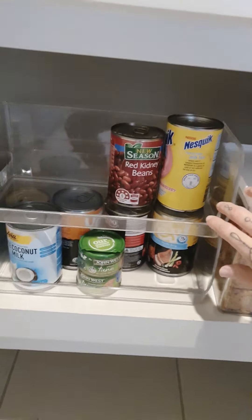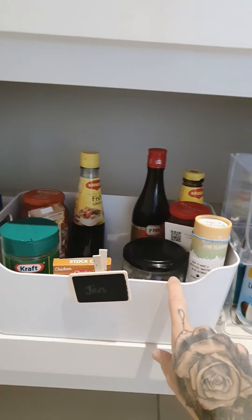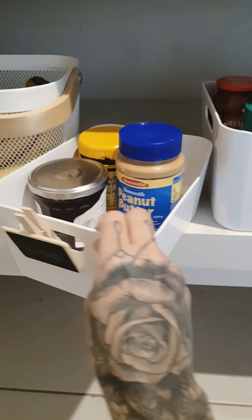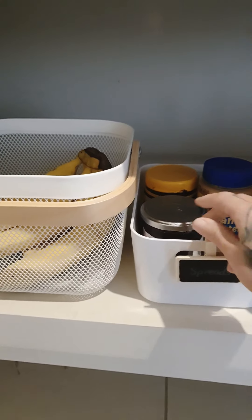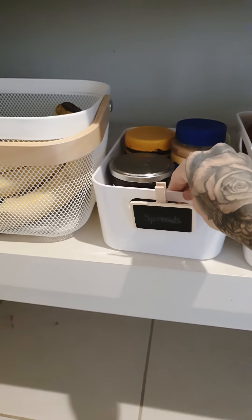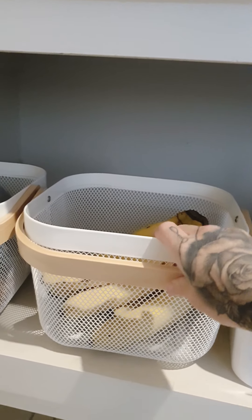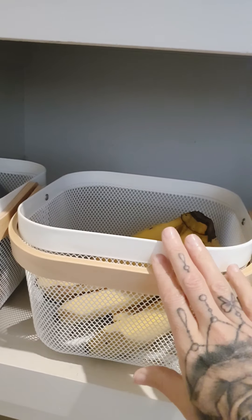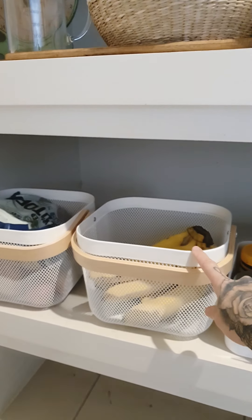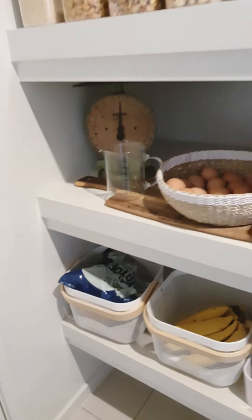These are Kmart, these are Ikea — it's the same one but just a bit smaller. These tags were from the Reject Shop or Silly Sollies; you can get them anywhere, even from Spotlight. These ones I always get asked about — they are Ikea, they were $15 and you can get them online. And look how my husband put the potatoes in there — seriously, mate!